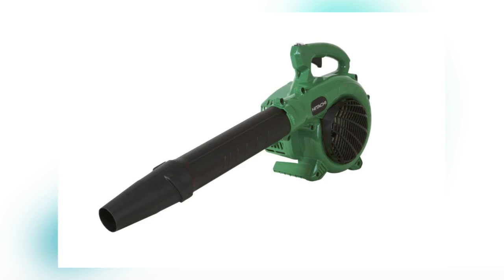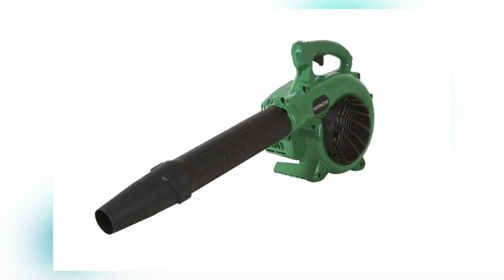Completely reliable and lightweight, this Hitachi gasoline-powered leaf blower features a pure fire low emission two-stroke engine that is responsible for its efficient and effective performance.